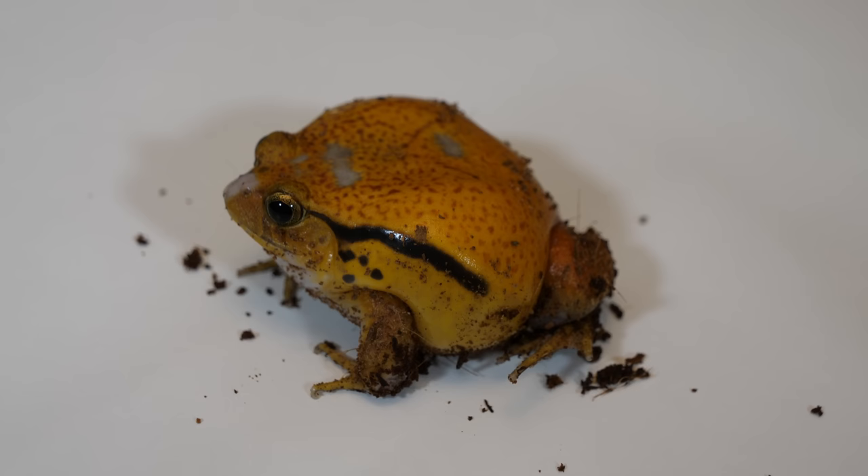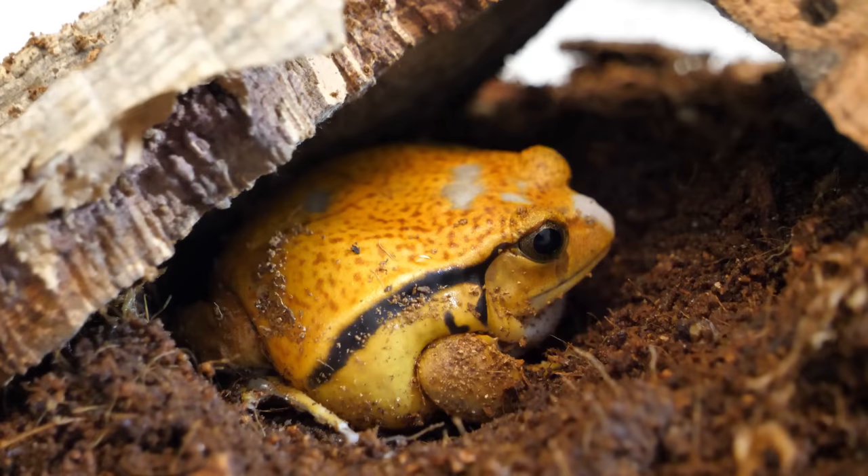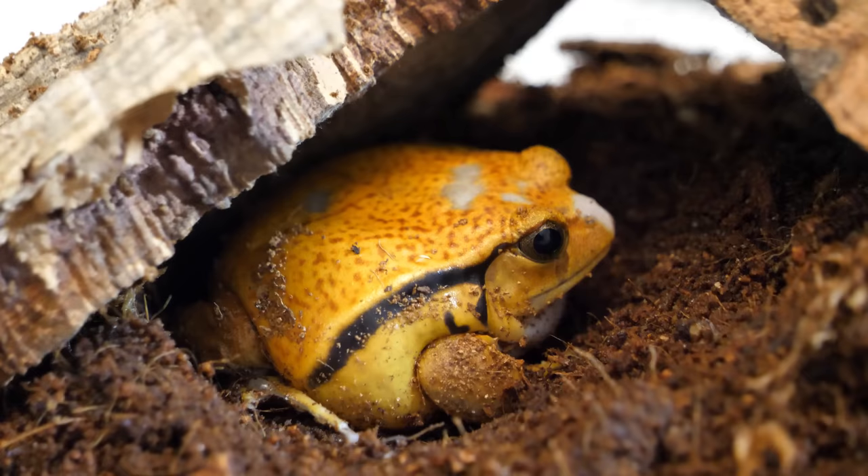The thing about frogs, even though this applies to many reptiles and amphibians, is they have extremely still faces. Some frogs have a constant grumpy look, a constant sad look, maybe a constant happy or pleased look — but this one just has a constantly surprised look, which is just kind of funny, because it's 24/7, 365. The whole six to eight years it lives, it's just surprised the entire time. This one in particular is a male; they're just a bit smaller than females, but other than that they're basically the same physically.